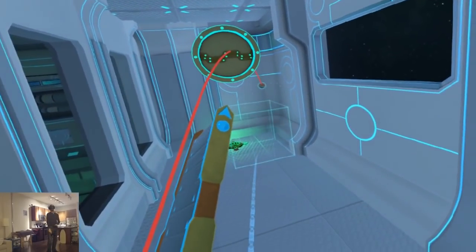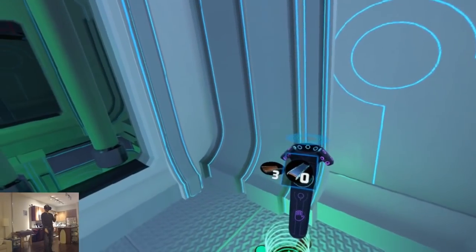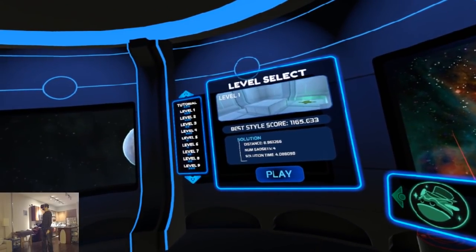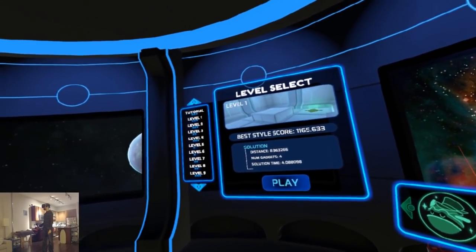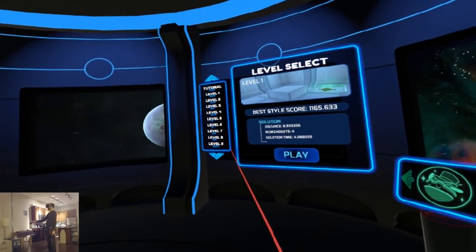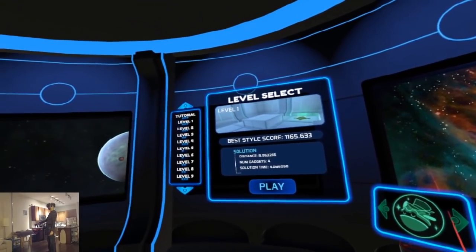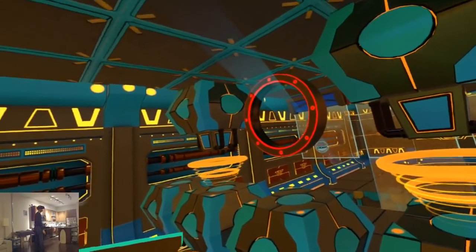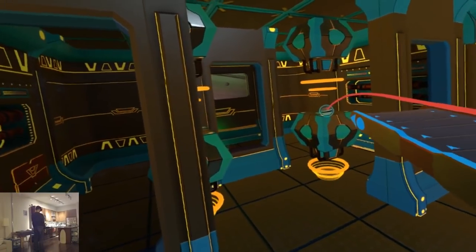I found this game really addicting and enjoyable. It took me about seven hours to beat all 50 levels, and after you beat the game you can replay each level in style mode, where you get scored by creative complexity instead of efficiency. It's one of the pricier games on this list at $20, but I say it's worth it.